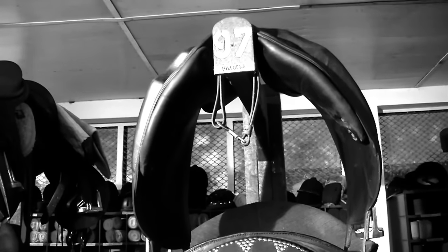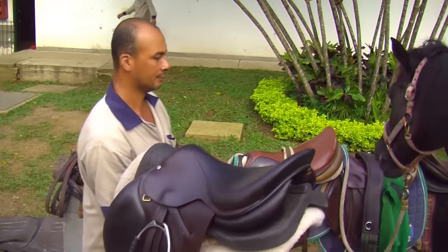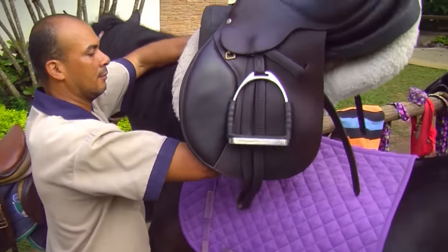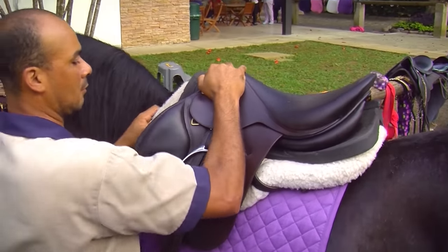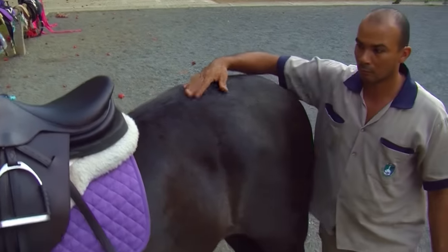Today, we use horses in sports, work, recreation, ranching, and more. For horses, horse tack is the group of accessories that make the ride more comfortable for the rider or makes draft work easier. They are considered the horse's work clothes.